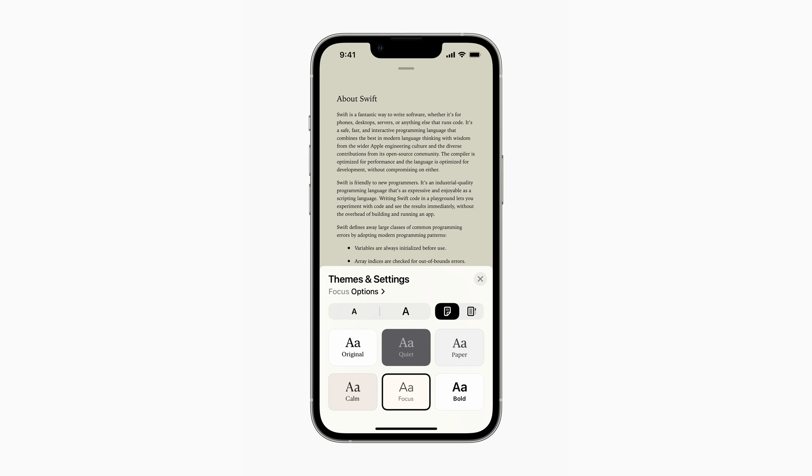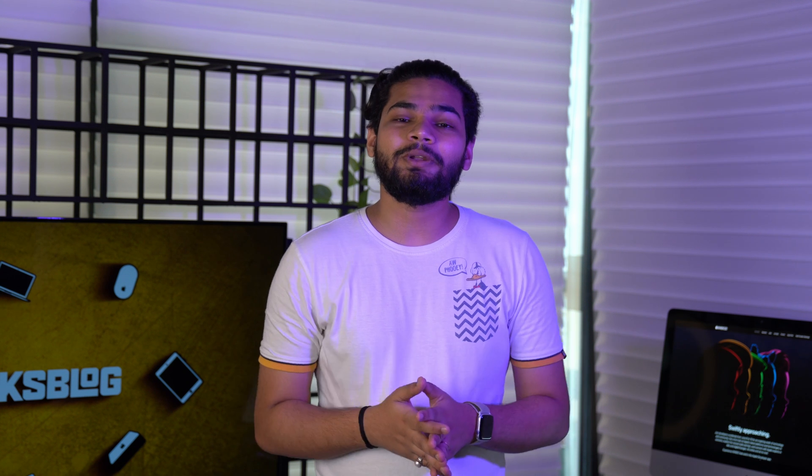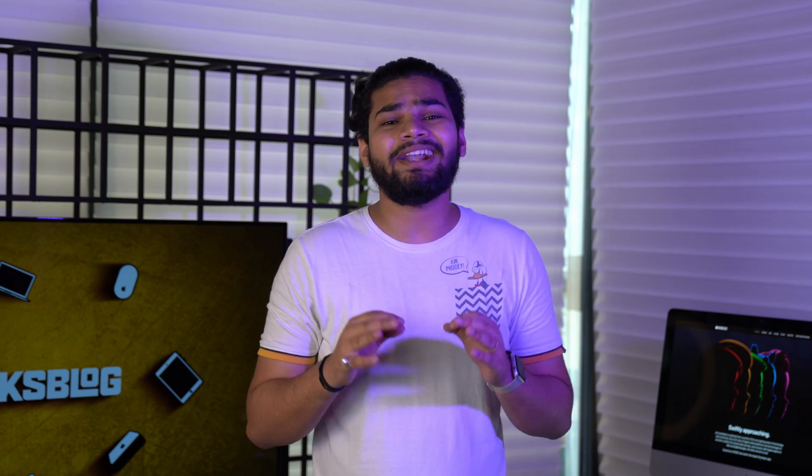Apple has also been working on the Books application in order to provide more control to people who love reading books on their iPhone. Users will be able to read books with more visibility and comfort, and this feature will likely be available on iPad as well.